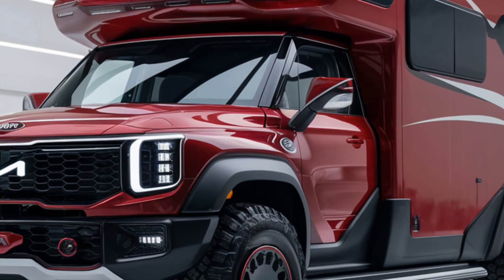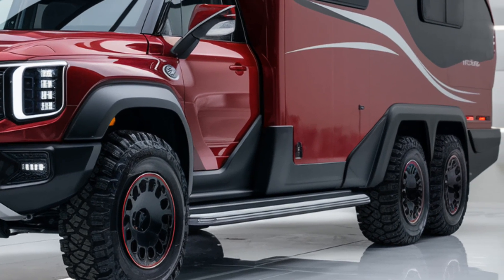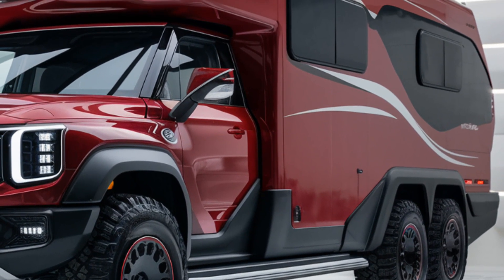With an impressive fuel efficiency of 25 MPG, it's ideal for long journeys. Off-road capability and towing options further enhance its versatility.